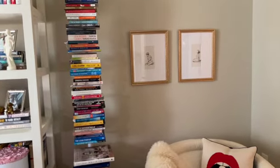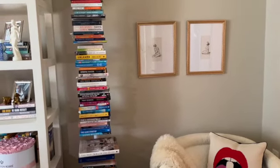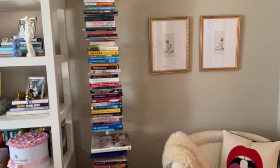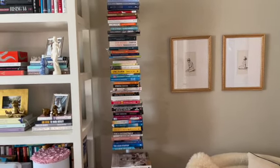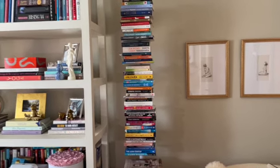By the way, the two pictures above are also from Z Gallery — I got them a while back. They were pretty affordable and came as a set. This was before Z Gallery went bankrupt and was sold.